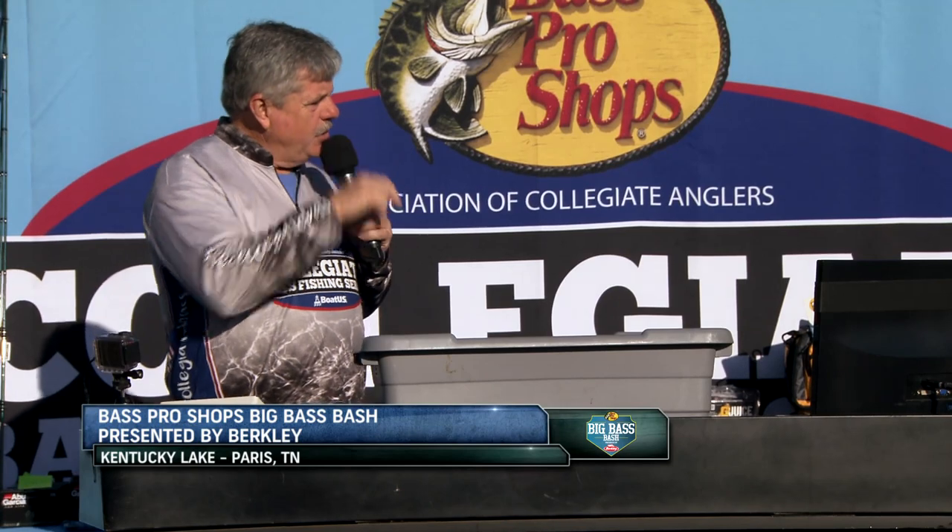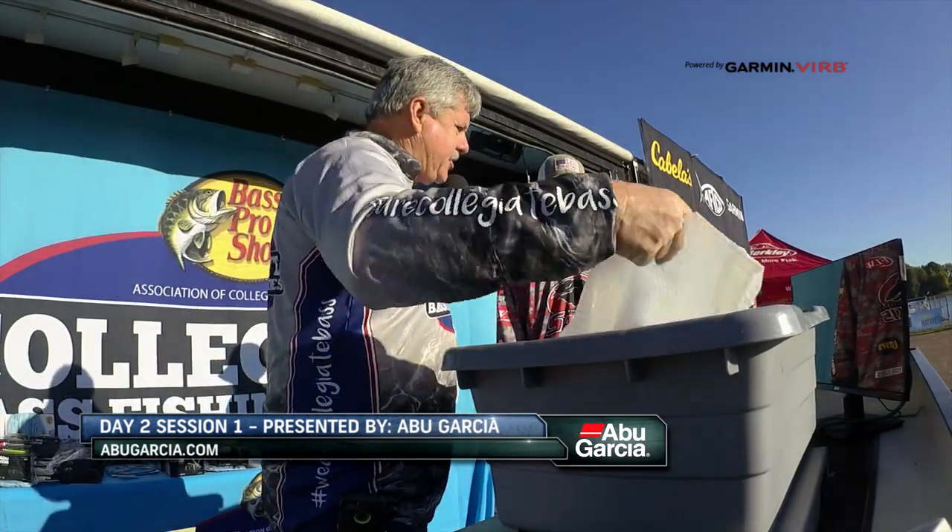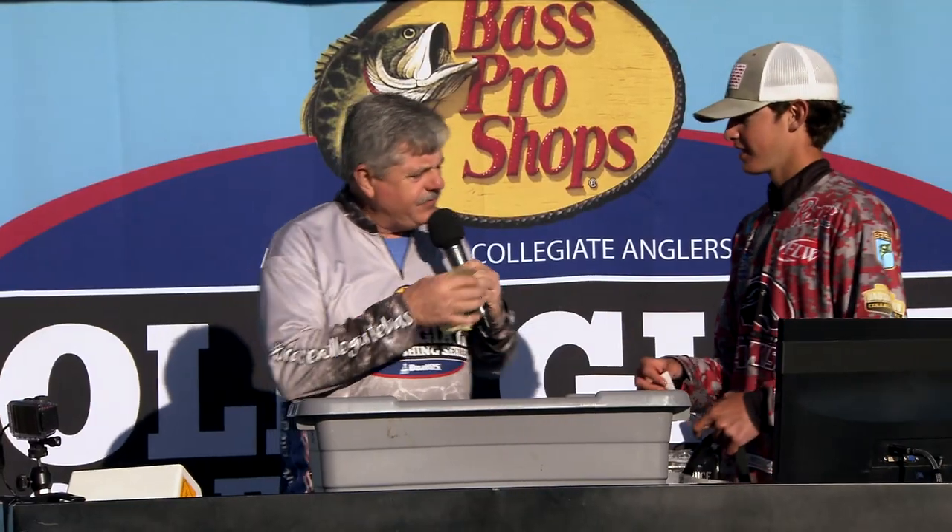Here we are — day two, session one of the Bass Pro Shops Big Bass Bash presented by Berkeley, going out of Paris Landing State Park. Right now you are in the lead for this first session, sponsored by Abu Garcia. It's going to weigh 2.76. What did you catch that fish on? Berkeley Powerbait worm, motorola color.